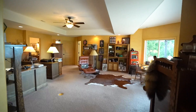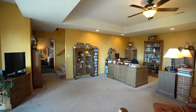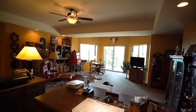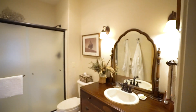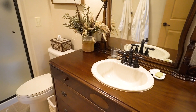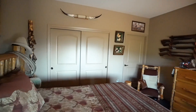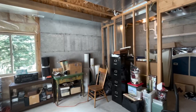Let's head downstairs to step into the second great room. This has been used as the owner's private office, but the possibilities are endless for the next lucky owner. The second floor offers two bedrooms and a full bathroom. There's also a separate storage space that would easily be transformed into a fourth bedroom of this home.